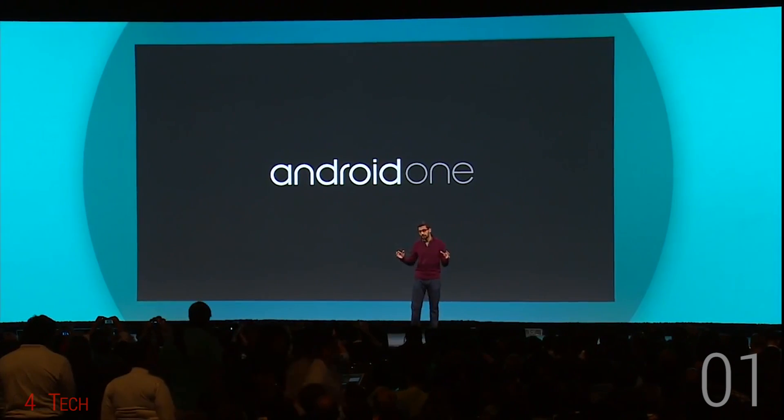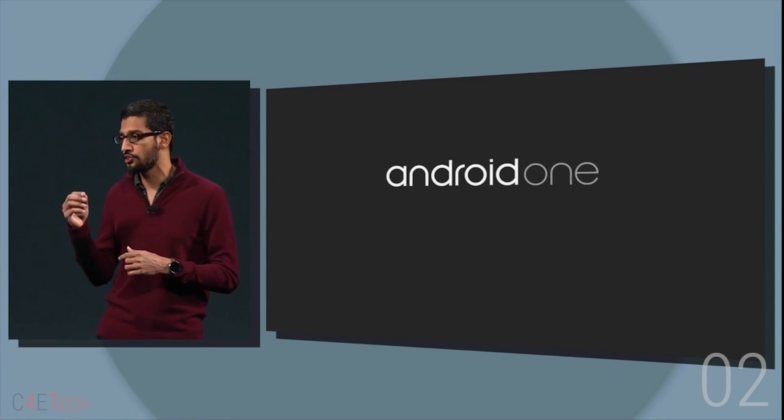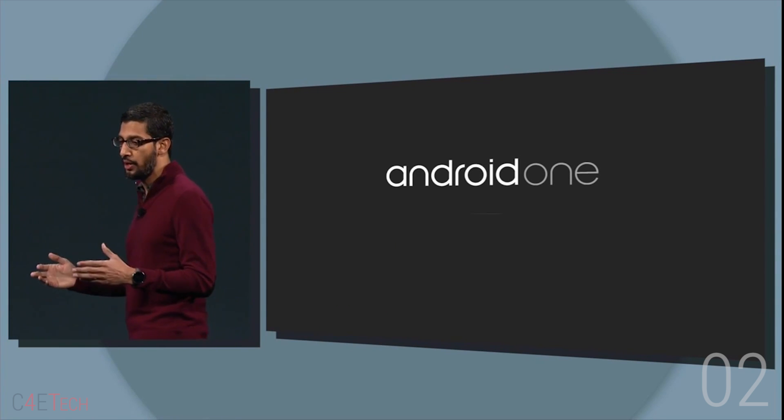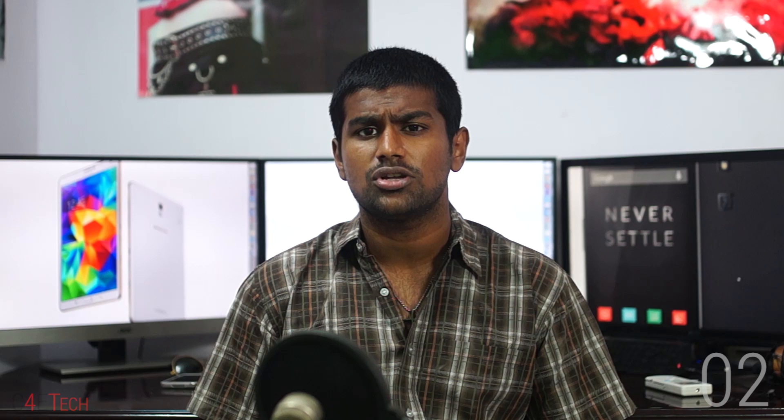Number 1: The Android One Project. Google's gonna be providing reference specs for low-cost smartphones targeted at emerging markets. Number 2: India's first on the list and Google's working with Micromax, Carbon and Spice to get Android One smartphones out soon. Google's also working with local carriers to make sure they get first-time smartphone users online.